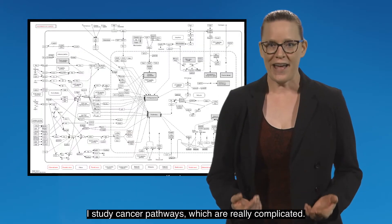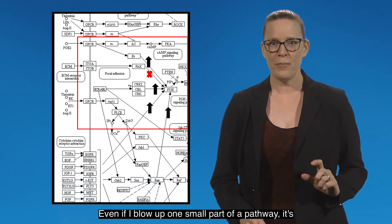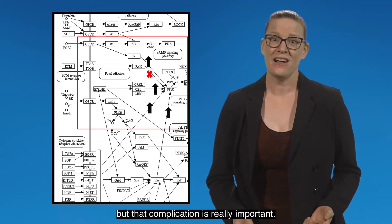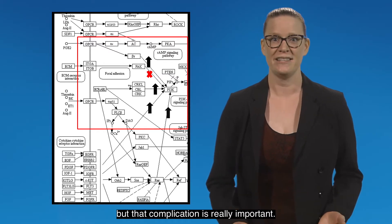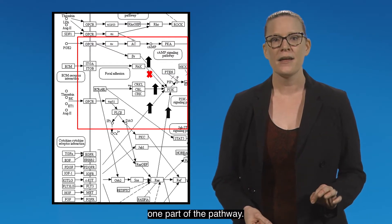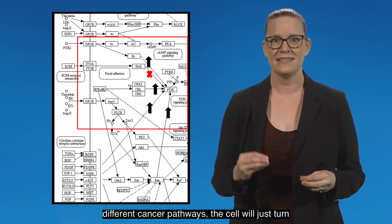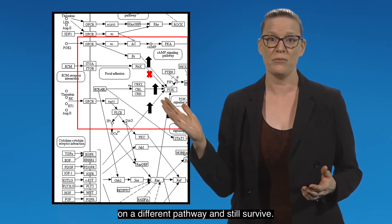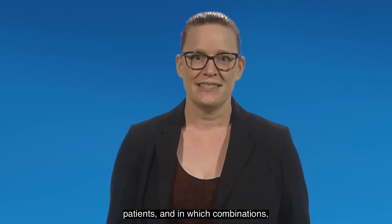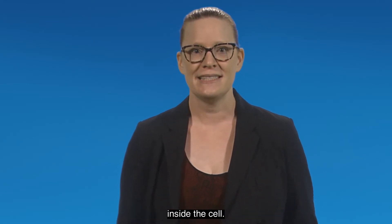I study cancer pathways which are really complicated. Even if I blow up one small part of a pathway, it's still really hard to understand what's happening. Drugs that you may take for cancer turn off just one part of the pathway, but because of the redundancy between all the different cancer pathways, the cell will just turn on a different pathway and still survive. To understand what medicines work best for patients and in which combinations, we need to be able to see what's happening inside the cell.